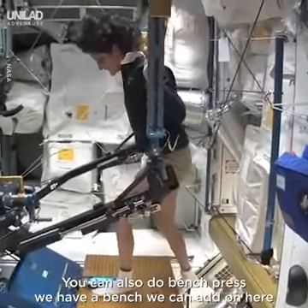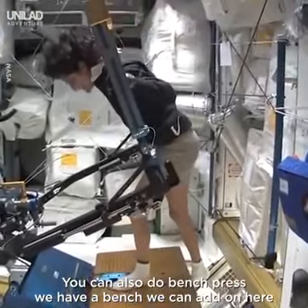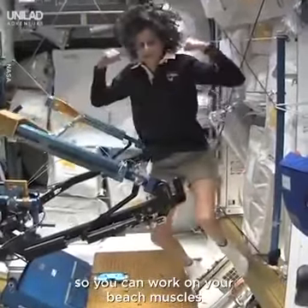You can also do bench press. We have a bench that we could add on here, so you can work on your beach muscles.